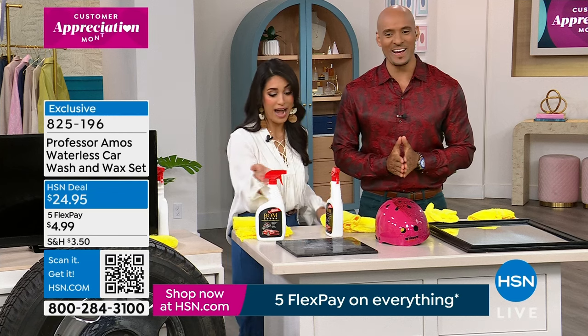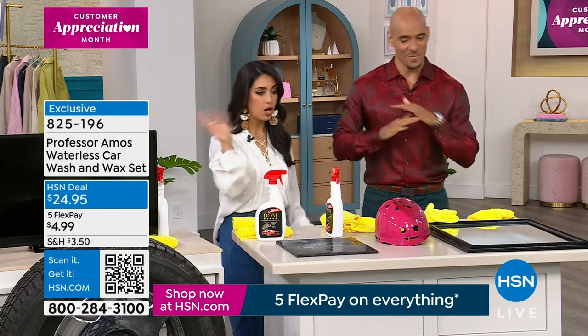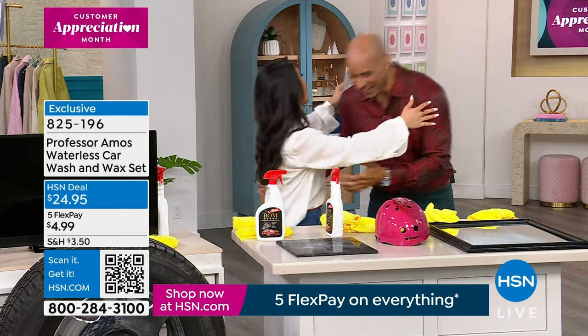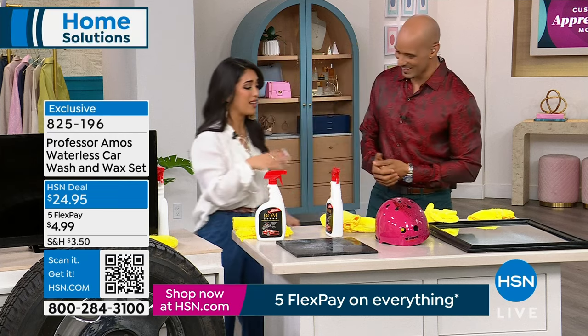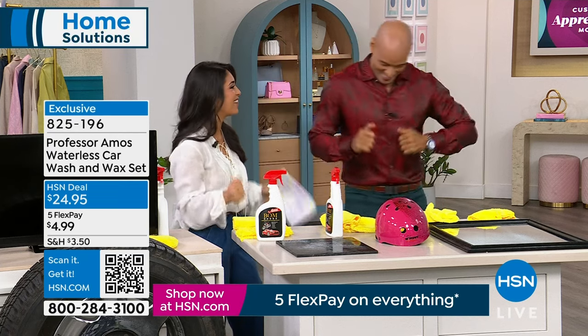I'm amazed by the before and afters. It's a triple threat — wax, polish, and clean all in one. Amos, I loved working with you. I had so much fun and I love these products. It actually makes cleaning fun.